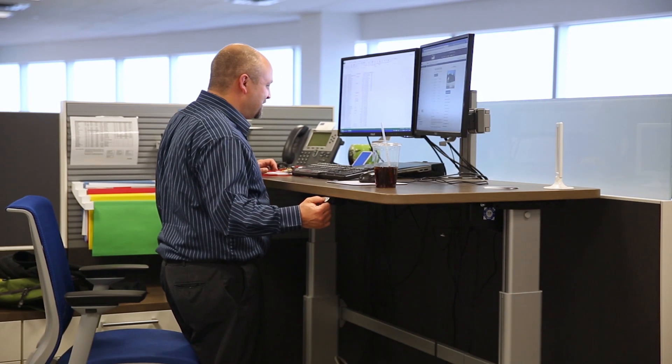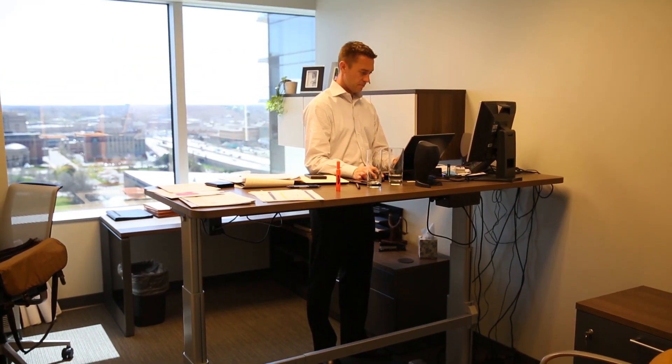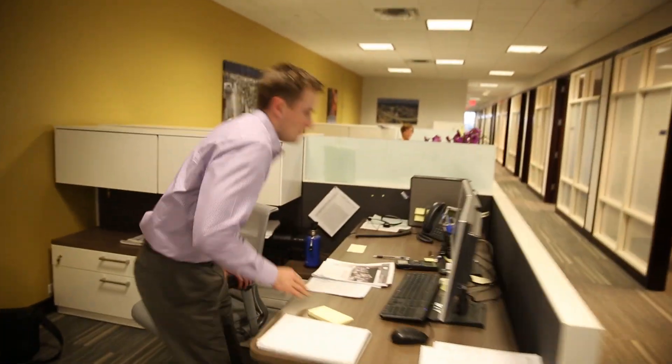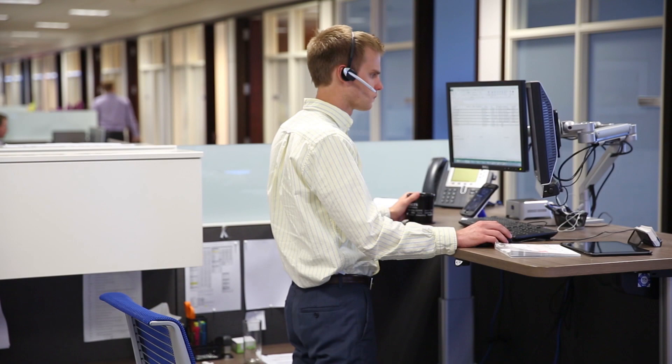What we have realized with our team, especially with the Millennials, is they like to get up and move around. So allowing for us to have the height-adjustable desk allows for them to stand up or sit as need be.